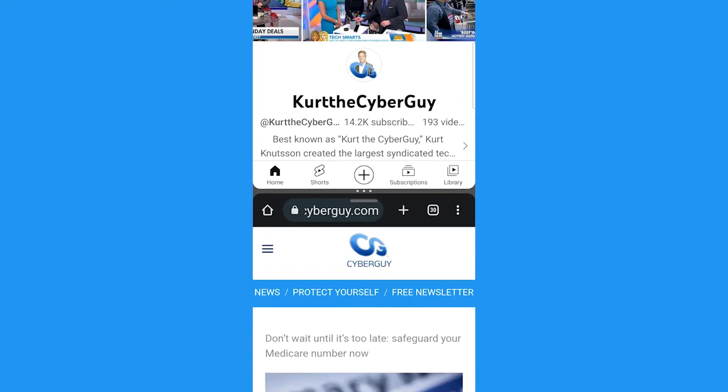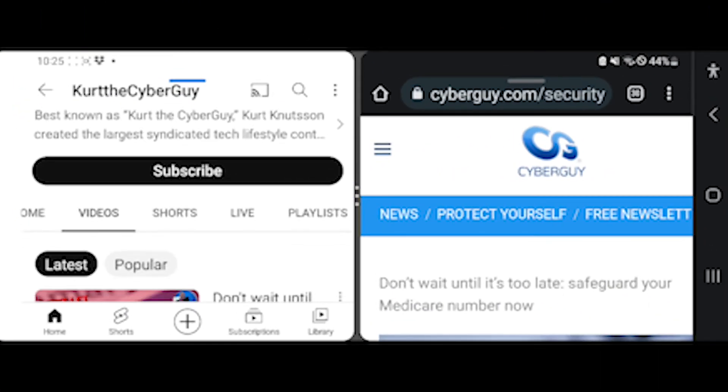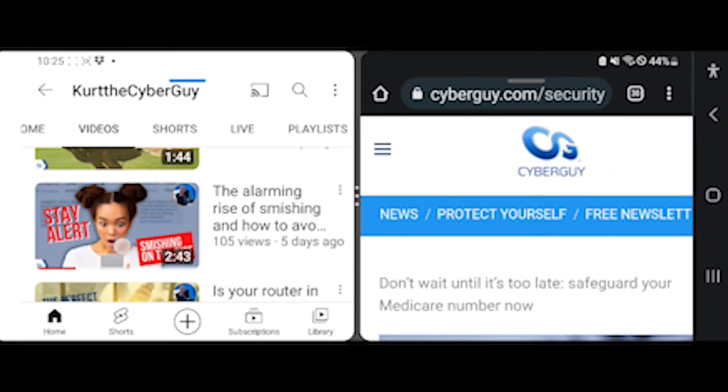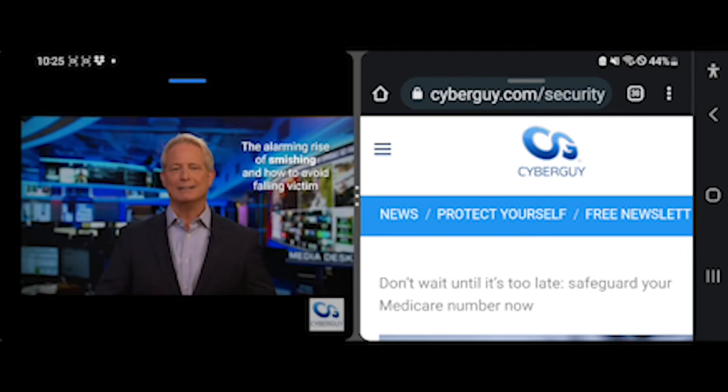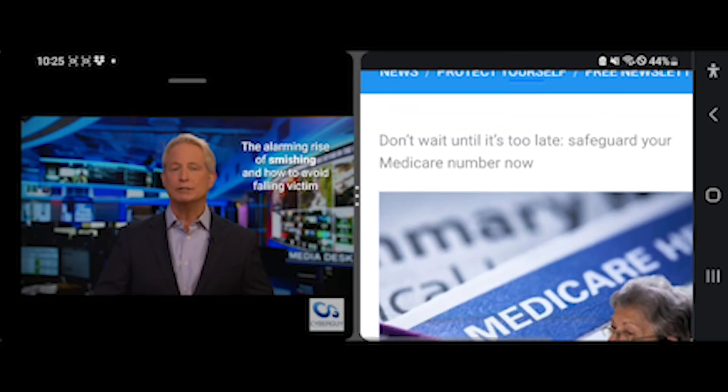If you rotate your phone, the screens will rotate too. The best benefit of having a split screen on your Android is that you can complete multiple tasks at one time in one screen, rather than having to flip back and forth between apps.